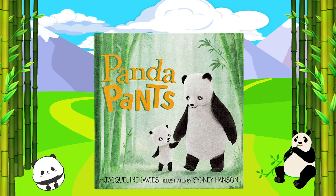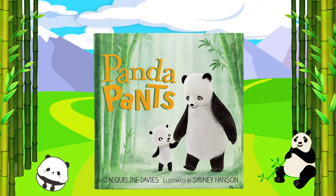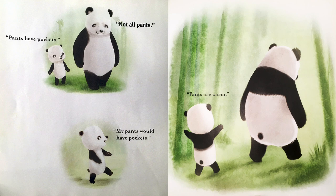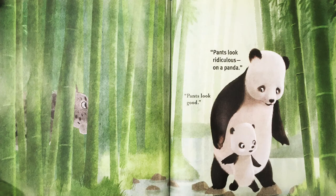Panda Pants by Jacqueline Davies, illustrated by Sydney Hanson. Read with permission from Random House Kids. I want pants. Why? Pants have pockets. Not all pants. My pants would have pockets. Pants are warm. You have fur. You don't need pants to keep warm. Pants would be warmer. Are you cold? No, but I could be at any moment. You will not be cold at any moment. You are a panda. We do not wear pants. Pants look good. Pants look ridiculous on a panda.